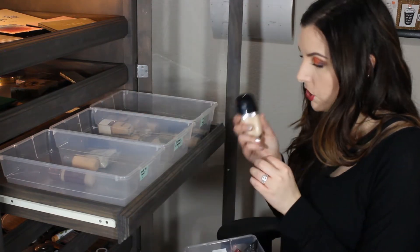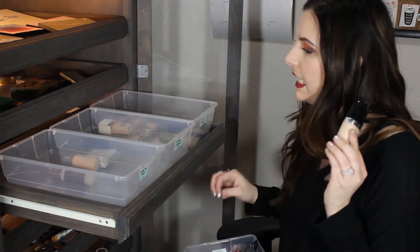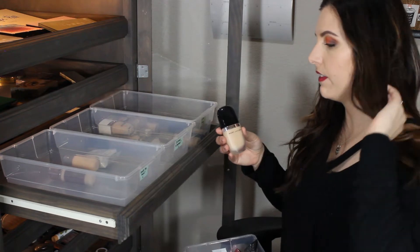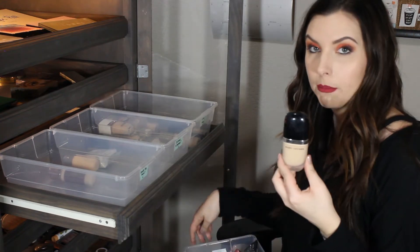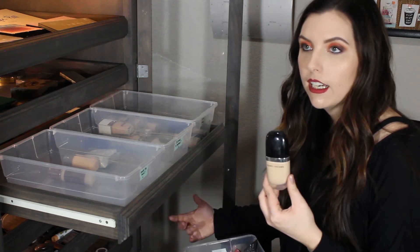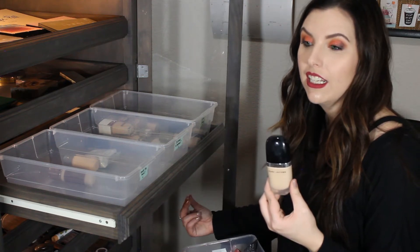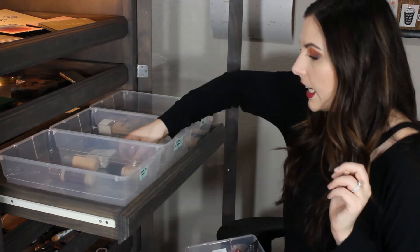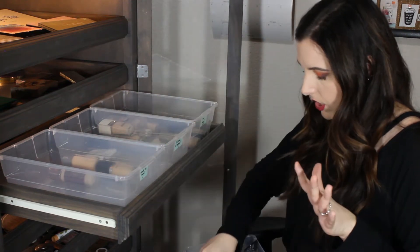Next is the Marc Jacobs Genius Gel Foundation. I'm gonna have to keep trying this out because every time I wear this foundation it is very heavy on my skin. I feel like it looks decent throughout the day but I can feel it on my skin and it just wears really heavily, so I'm gonna put this in the keep trying foundation section.